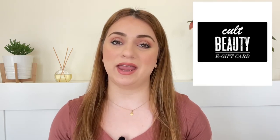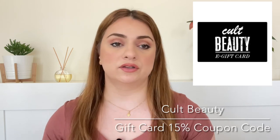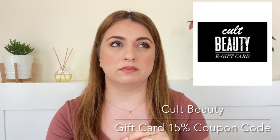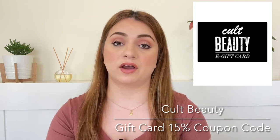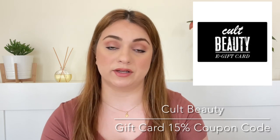The final product in this goodie bag is by Cult Beauty and it is 15% off your next purchase. So it's like a gift card with a coupon code that you can use on their website. I did see in a video that Planning with Crystal did about this goodie bag — she mentioned that this gift card is valid until end of September. So you have around two months to use it. That is it, that was the final product.